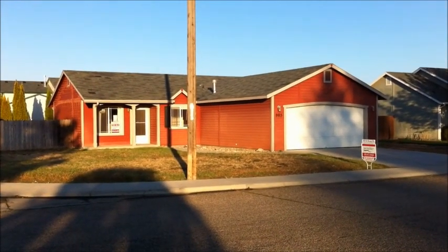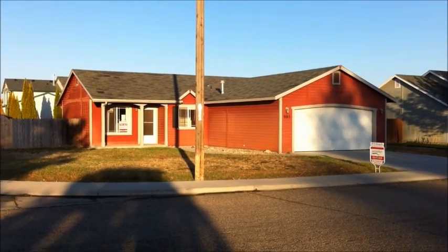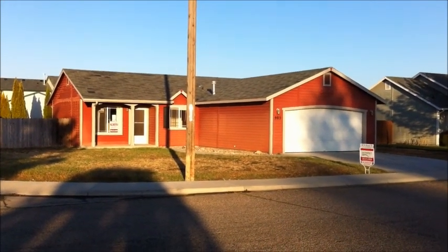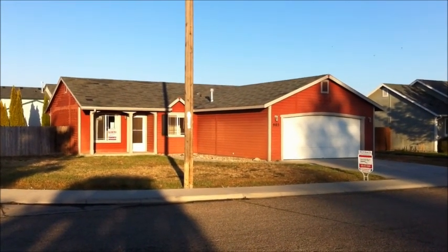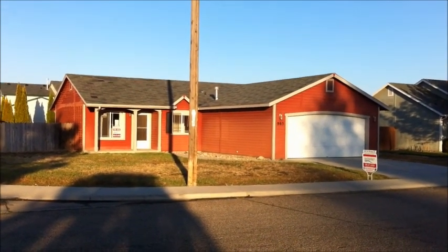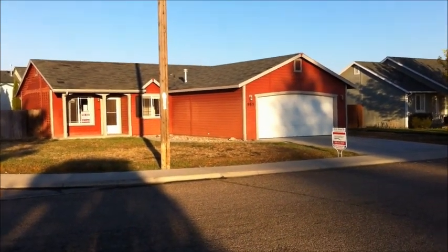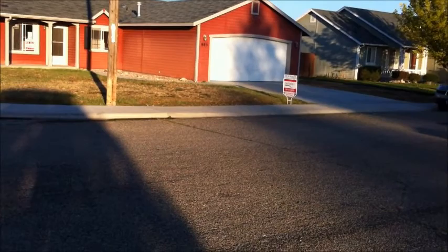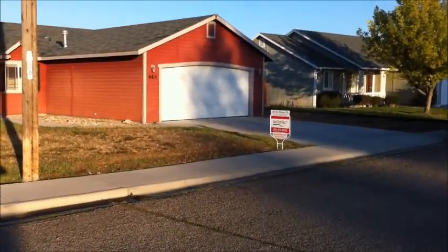The home you're looking at is 985 North Miner Avenue in Kuna, Idaho. It's a three-bedroom, two-bath, 1,089 square feet, built in 1996. The initial list price is $75,000. For current pricing and availability, please call Idaho River Realty at 472-8626.